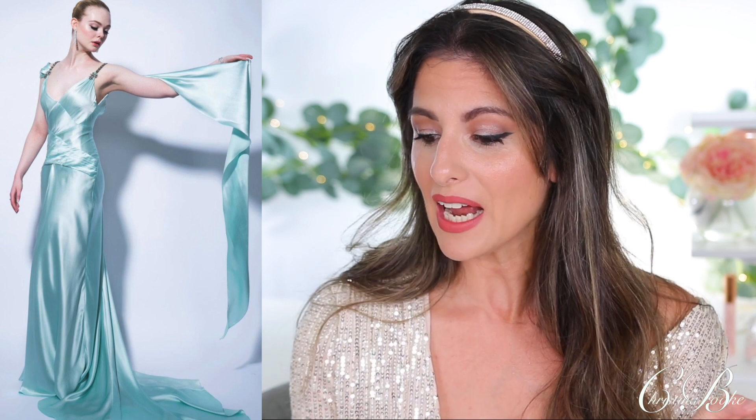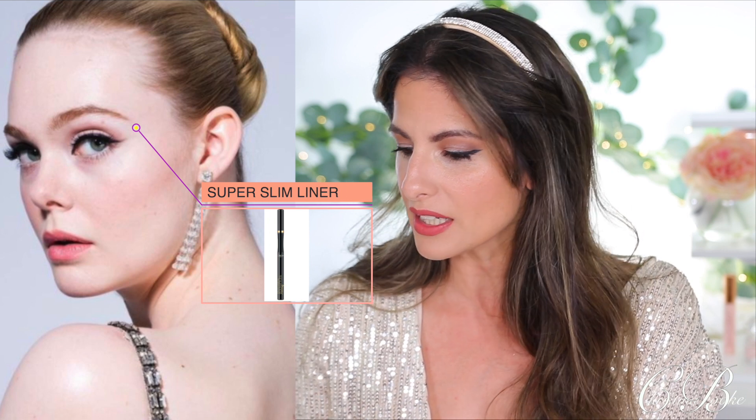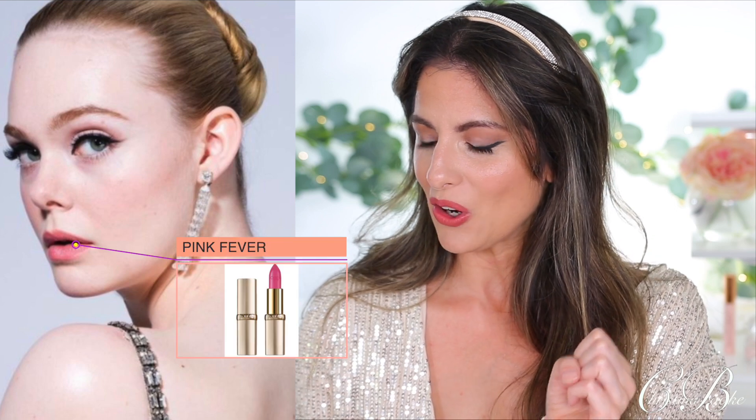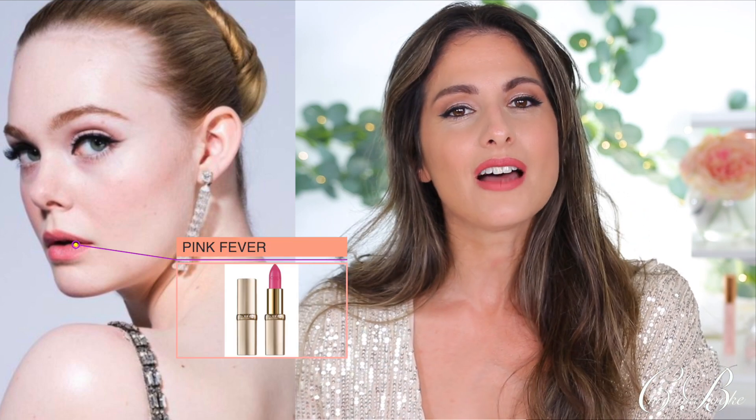The dress almost looks satiny — like very elegant lingerie. She looks like a Disney princess: elegant and beautiful. Her makeup artist was Aaron Monroe and everything she was using was L'Oréal. I love to see drugstore makeup at these upscale events because it shows you don't need to always buy expensive makeup to create beautiful looks. She was using the L'Oréal Infallible Super Slim Liquid Eyeliner in a brownish-black color. For her lip color, this beautiful pink — unexpected with the bluish dress — is the L'Oréal Colour Riche Lipstick in Fever.